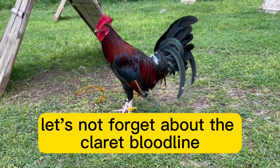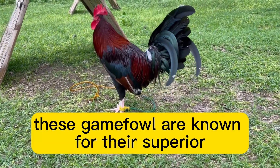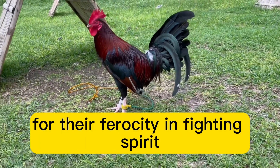Let's not forget about the Claret bloodline, bred by the legendary Jerry Clemens. These Gamefowl are known for their superior cutting ability and unmatched stamina. Claret Gamefowl have a well-deserved reputation for their ferocity and fighting spirit.